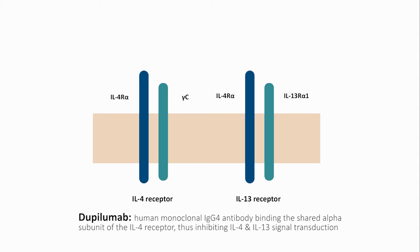Dupilumab is a fully human monoclonal IgG4 antibody that binds to the shared alpha subunit of the interleukin-4 receptor, and therefore inhibits interleukin-4 and interleukin-13 signal transduction.